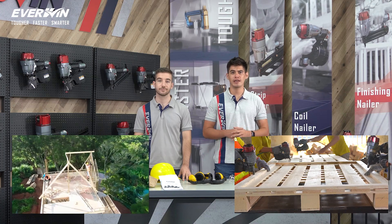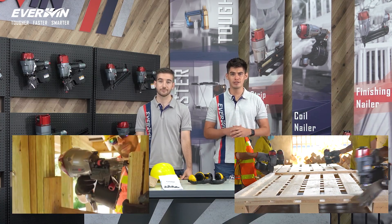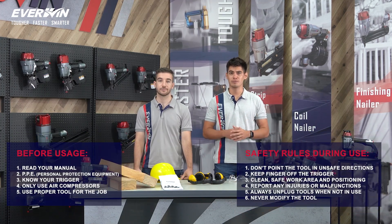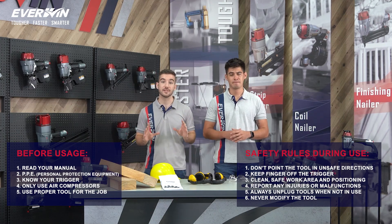Across construction and industrial sites, pneumatic nailers have greatly increased productivity and efficiency. Sometimes with faster work comes a greater potential risk, and an even greater responsibility to act safely.